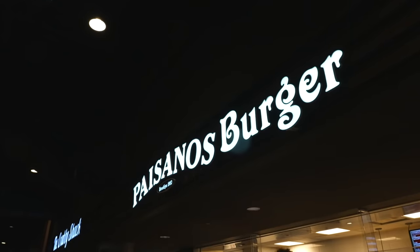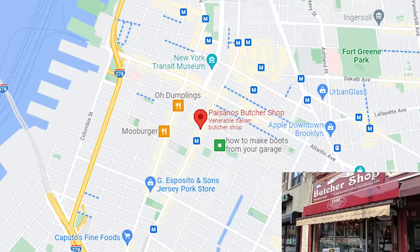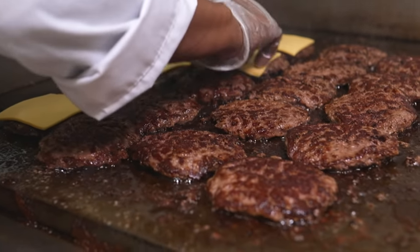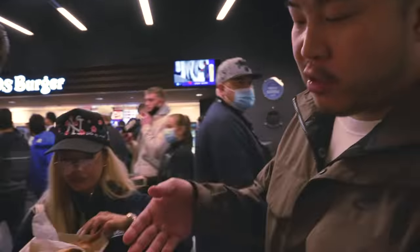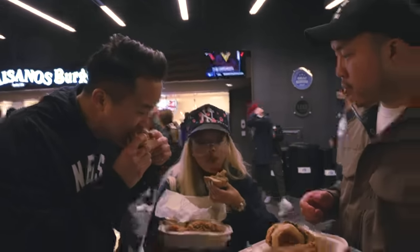Our first spot in the main food concourse, aka Brooklyn Taste, is Paisano. Paisano is actually a local Brooklyn butcher shop that's very famous — it's in the Boerum Hill, Cobble Hill area — and now they have a spot here with their special blend burger. This patty has beef brisket and short rib. They also have standard chicken tenders. Paisano's burger — this is mad good. A lot of people tell me this is their favorite burger at Barclays. This is a tasty burger. Shout out to Paisano's, man. This is a great start.